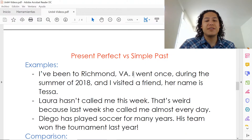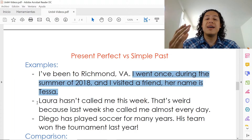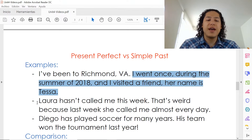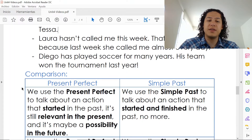And then the rest is in simple past. Think about why. Now let's read exercise two. It says: 'Laura hasn't called me this week. That's weird because last week she called me almost every day.' And then we have number three. It says: 'Diego has played soccer for many years. His team won the tournament last year.' So let's see these examples in contrast.